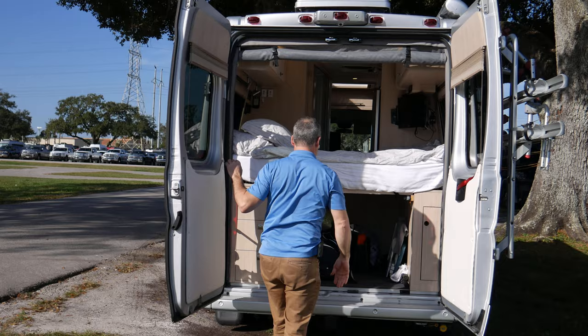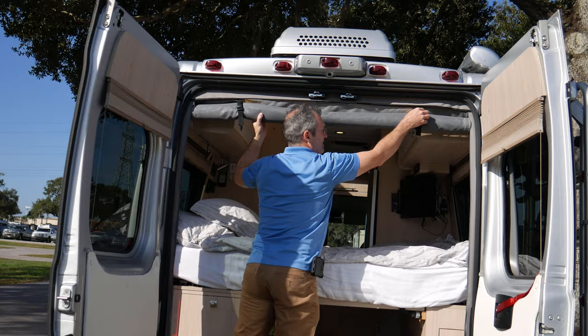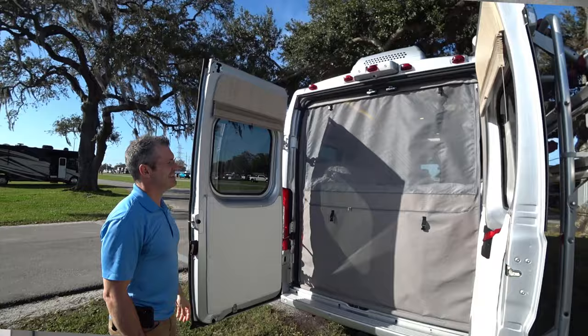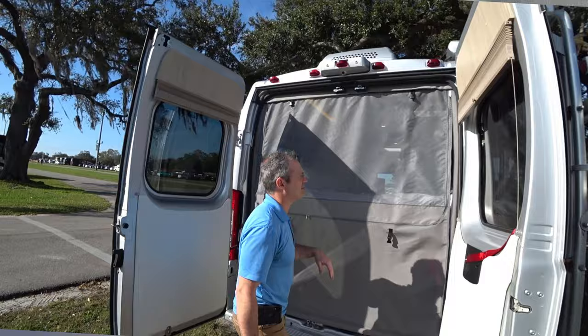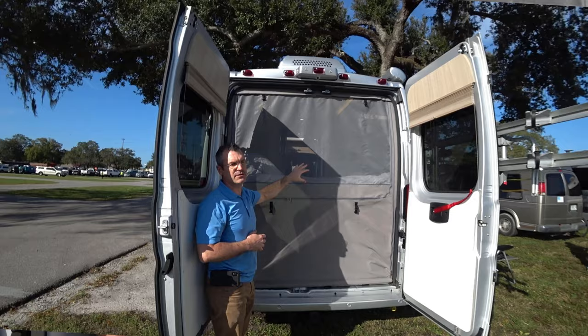Would you like to see the Rollf door? It not only rolls down but it also zips up so it doesn't blow open, and it keeps flies away while still bringing great ventilation inside the RV. You also have a mosquito screen on the side sliding door, so you can leave all the doors open and have great air circulation.